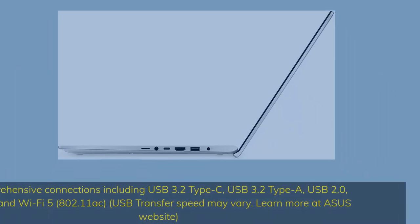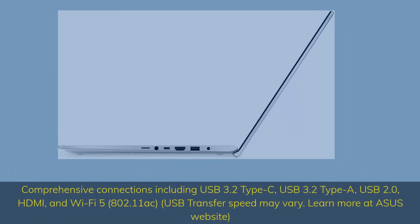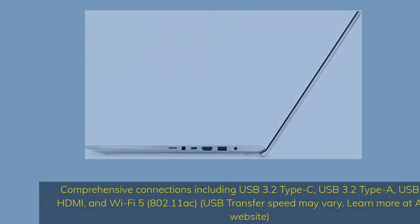Comprehensive connections including USB 3.2 Type-C, USB 3.2 Type-A, USB 2.0, HDMI, and Wi-Fi 5 802.11ac. USB transfer speed may vary — learn more at the ASUS website.